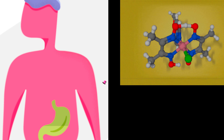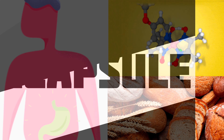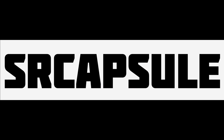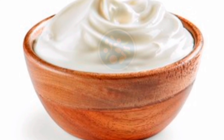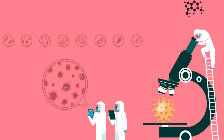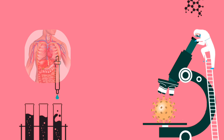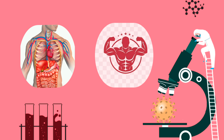Did you know that bacteria can be good too? Good bacteria live in your intestines and help your body get the nutrients it needs from the food you eat. Here is an interesting fact: yogurt is full of good bacteria! This kind of germ is also used to make medicines and vaccines, which help keep your body healthy and safe. Pretty cool, right?